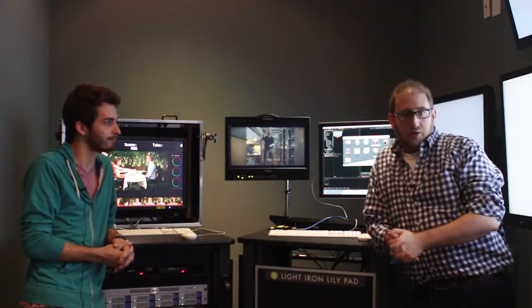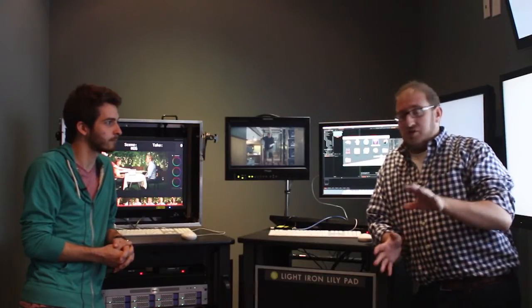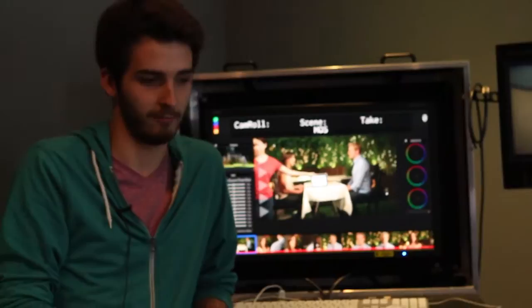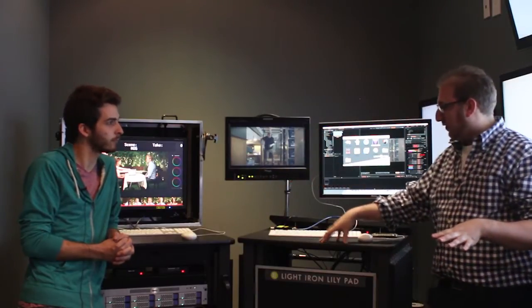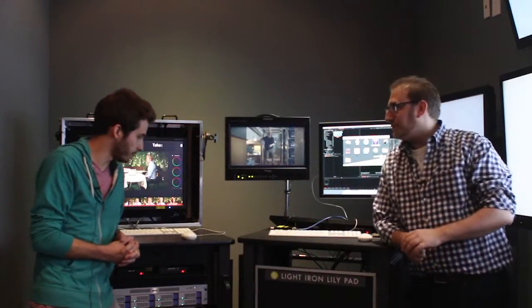Welcome back to another episode of Craft Truck Tech Bites. We are here inside the offices of Light Iron in Hollywood, one of the premier post-production houses for all things digital. We're going to be going through and looking at all their features. Right now what we're here to talk about — welcome Dylan — is a combination of two systems: the Outpost and this other little system called the Lily Pad. Why don't you tell us exactly what these things do in a nutshell?